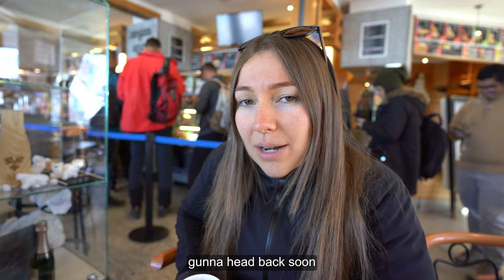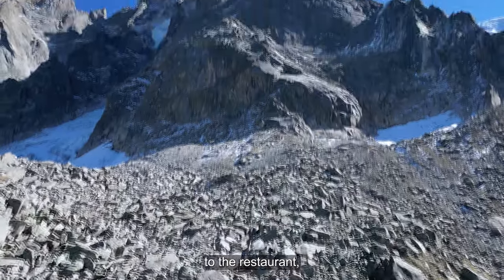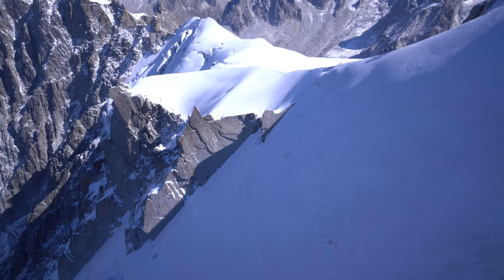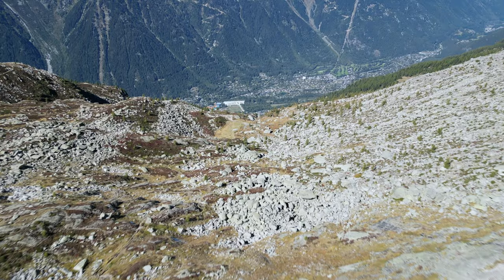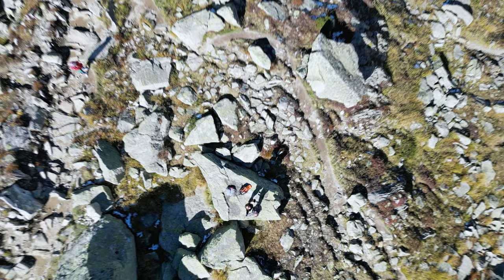There are actually two sections to take the gondola up: the first section brings you to the restaurant and the second brings you up to the top of the mountain where we are right now. This is an extremely popular attraction with nearly half a million visitors per year. It is open all year round except for annual maintenance in November and extreme weather conditions.